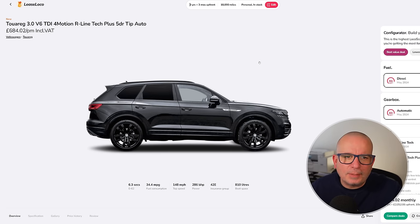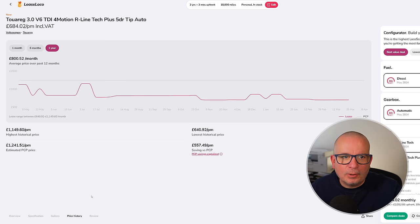If you want the last of the Mohicans — a big, powerful diesel beast — the VW Touareg V6 TDI 4Motion R-Line Tech Plus Tiptronic automatic is available for £684 a month with £2,000 down. 6.3 seconds to 62, 34 mpg, 286 horsepower, insurance group 42, and 810 litres of boot space. The average is £800 a month; the highest we've seen in the last 12 months is £1,149. Currently £684 with just over £2,000 down.